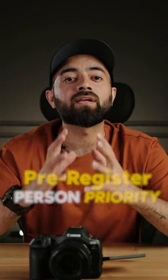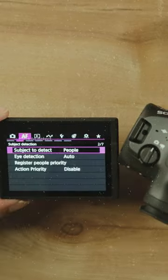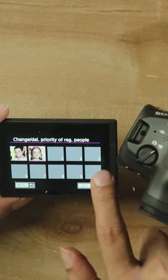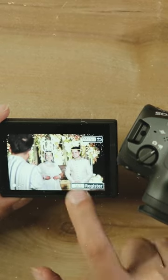There is another amazing feature which is pre-registered person priority. You can train the R5 Mark II to recognize people and register up to 10 sets of 10 people in the camera's memory. For example, if you are shooting a wedding, you can keep the bride and groom as priority 1 and priority 2. In that case, even if the frame crosses somewhere else, your focus stays intact on the bride and groom, which is one of the amazing things when it comes to autofocus.